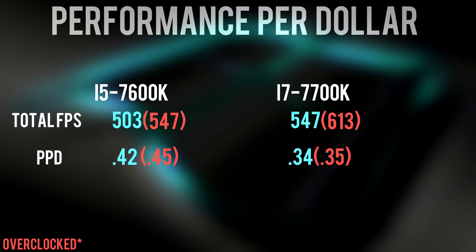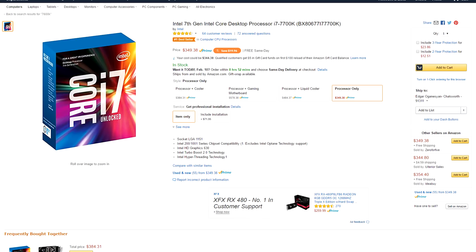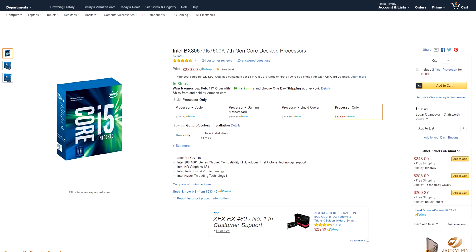Looking at performance per dollar, the 7600K gives you the most bang for your buck at 0.42 frames per dollar, while the 7700K offers only 0.34, and the same holds for overclocked results. The decision is straightforward: if you want the most performance and you edit lots of videos, the 7700K is for you. However, if you're on a budget and gaming is your main use, the 7600K is the ideal choice — especially if you overclock it.